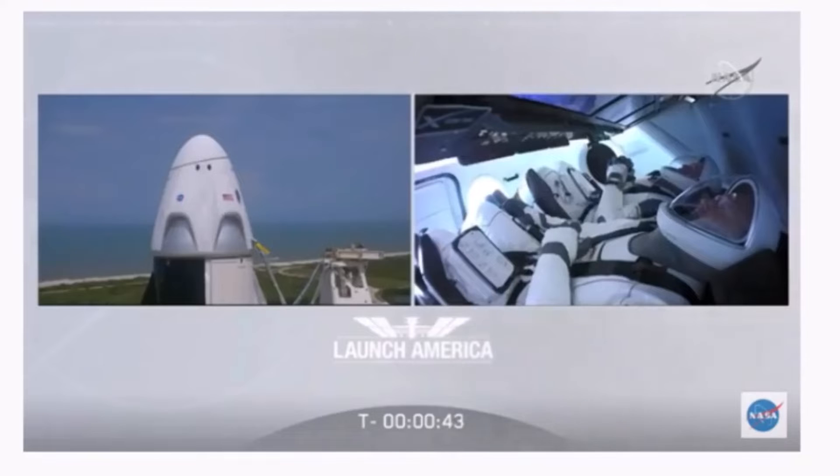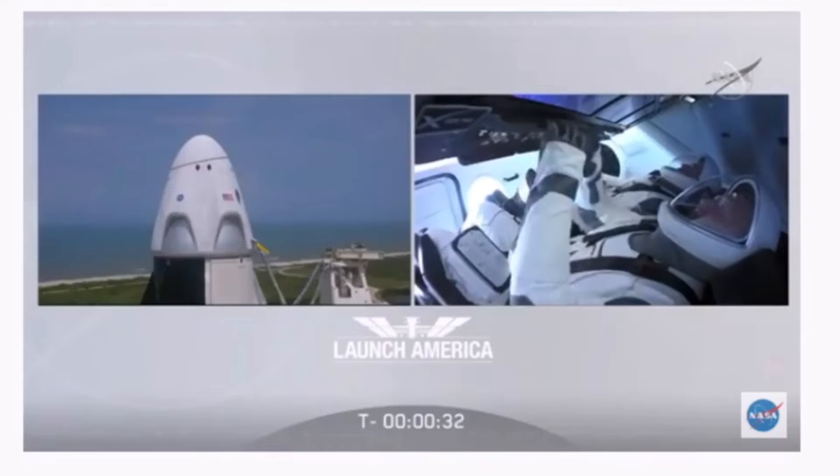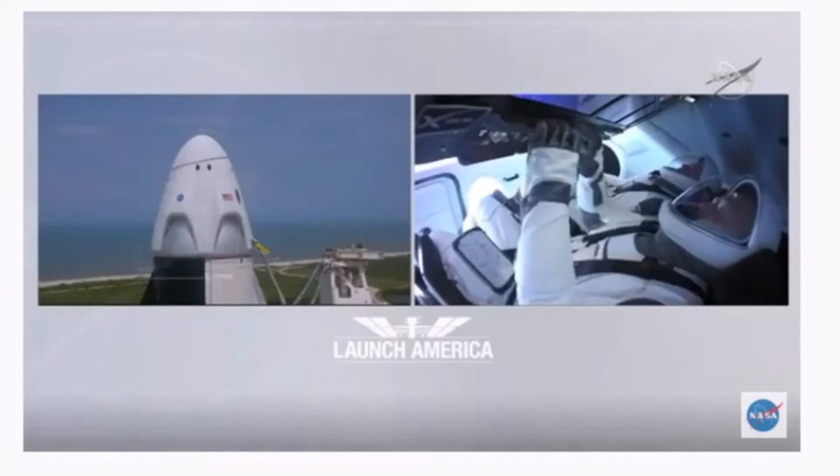Dragon, SpaceX, go for launch. SpaceX Dragon, we're go for launch — let's light this candle. T-minus 30 seconds.